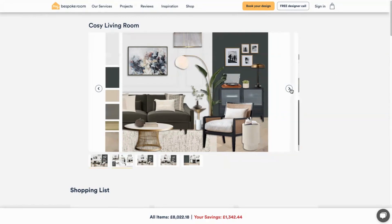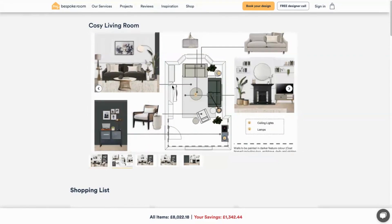Next you get an annotated floor plan, so it shows the best layout that has been agreed for your space and it highlights exactly where to place everything, from these key furniture items right the way through to light fittings and paint colours and also finishing touches.